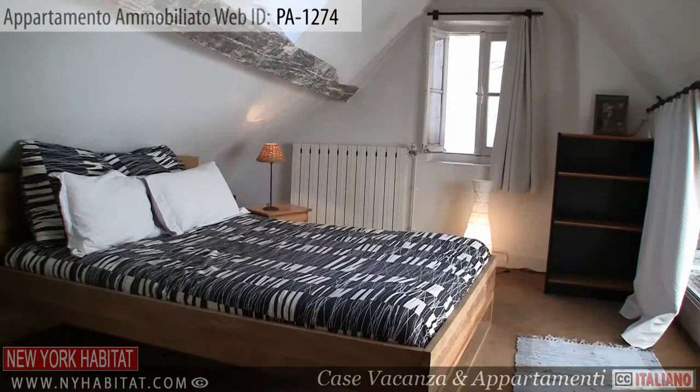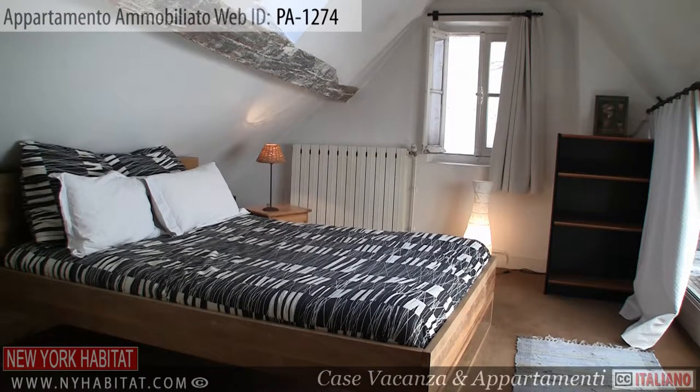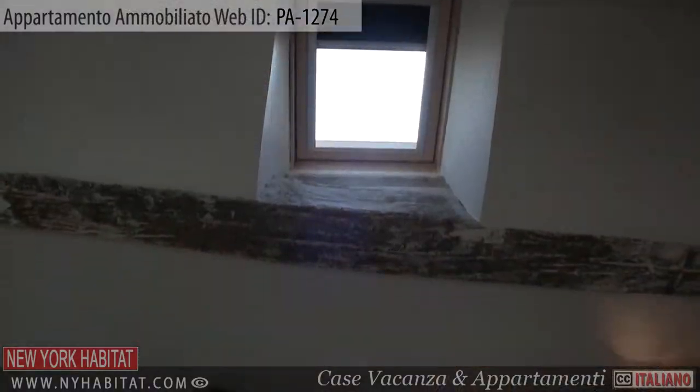Moving on, we come to the master bedroom. This bedroom is equipped with a double-sized bed and has a skylight.